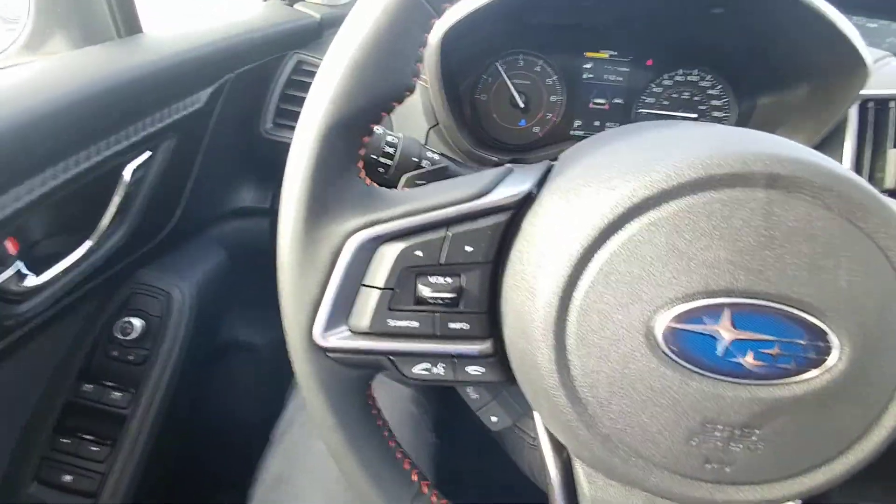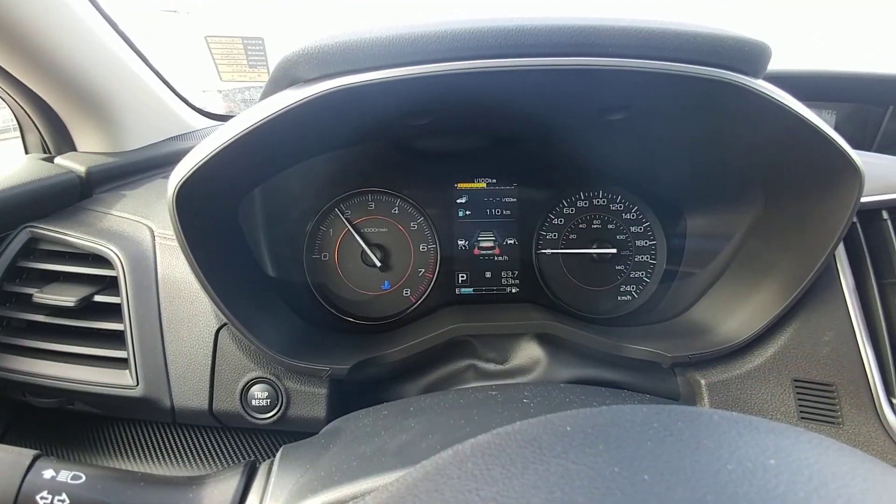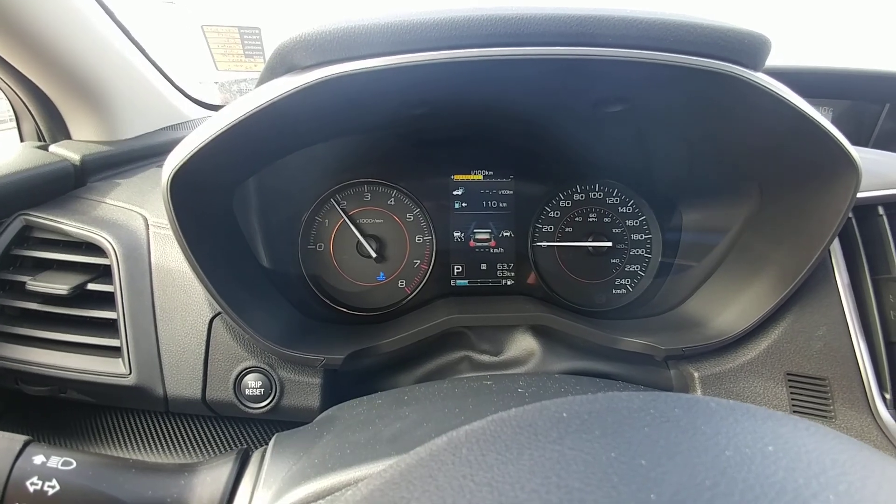On the steering wheel you have Bluetooth and audio controls so you can make and take calls and control the volume. With the EyeSight you get intelligent cruise that follows at four, three, two, or one car lengths behind the vehicle ahead of you.